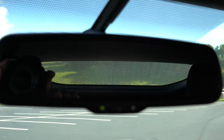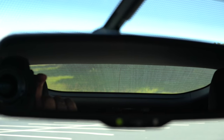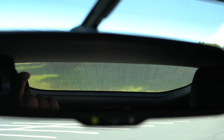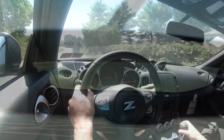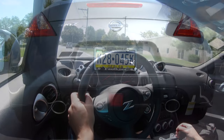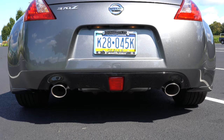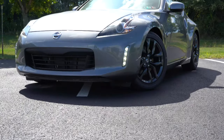Rounding out the performance segment, visibility in the 370Z is not one of its strong suits — everybody knows that. But it is one of those things that if you were to live with this car daily you'd get used to, and it's not that big of a car to start with. The side mirrors look perfectly fine, no issues there. And those cool fender arches on the side are a great segue into the exterior.